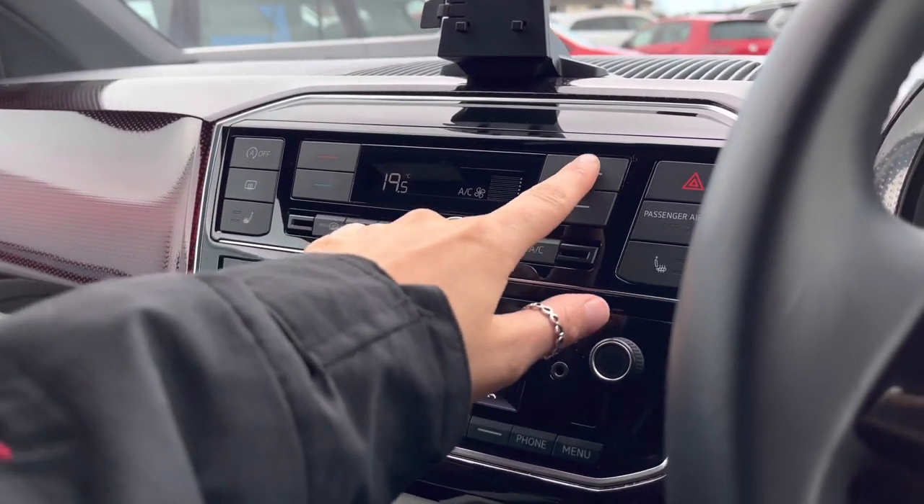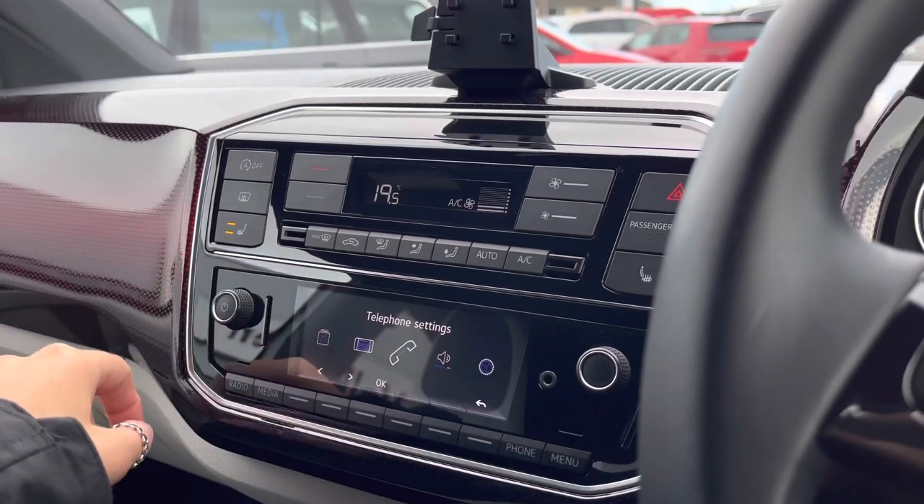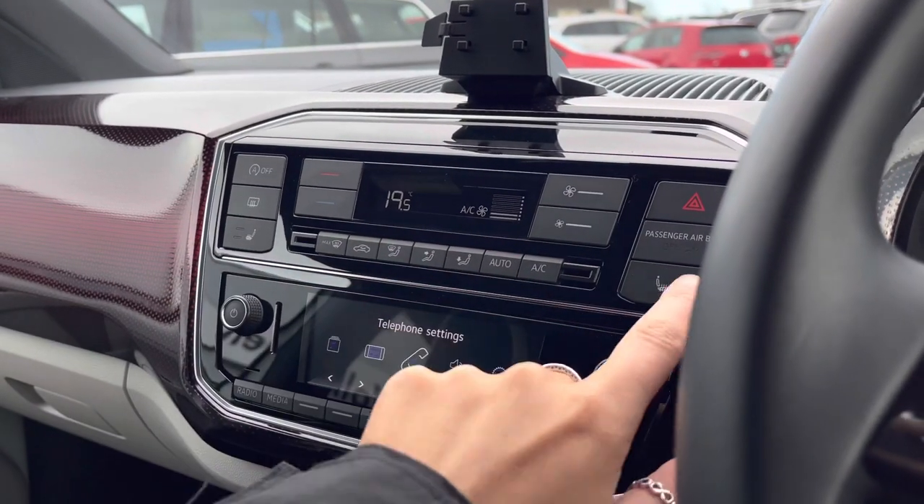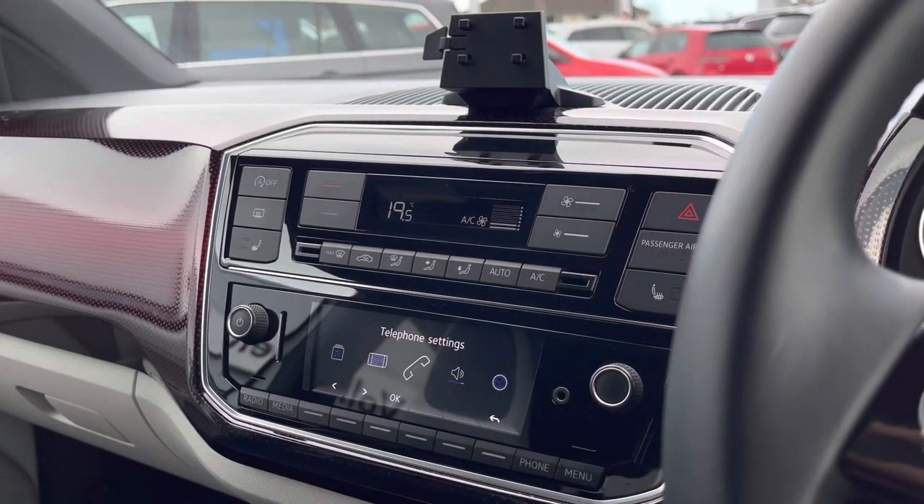Using your climate control — this is easily reached by both yourself and your front passenger, and it's nice and easy to use. Here we can also access your two-point front heated seating to keep you nice and cosy in the colder months.